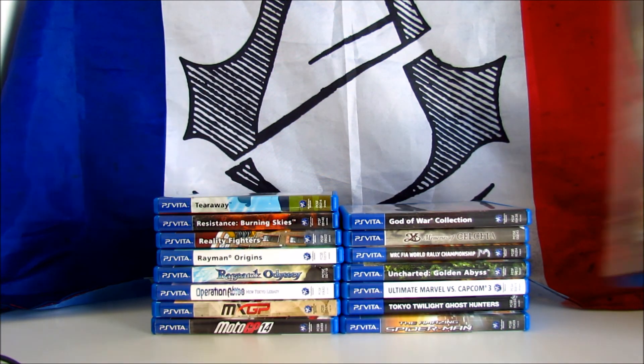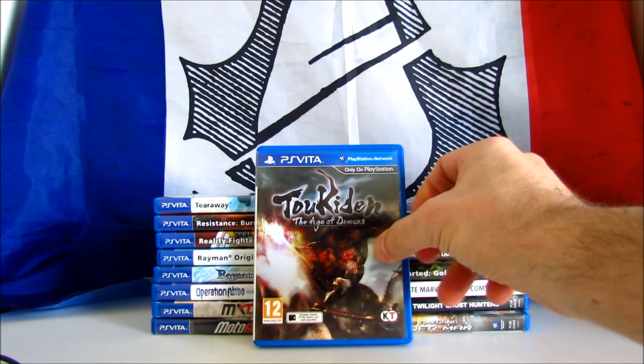And the last one is Toukiden Age of Demons. It's an action RPG developed by Omega Force and published in 2014 by Tecmo Koei. Recently a sequel has been released, Toukiden 2. The game received positive reviews, scoring 71 on Metacritic. I bought it for 10€ and you can easily find it for £15 or dollars on Amazon.